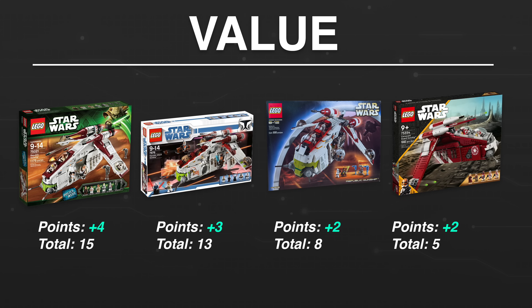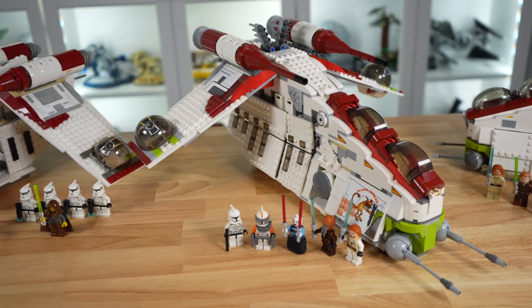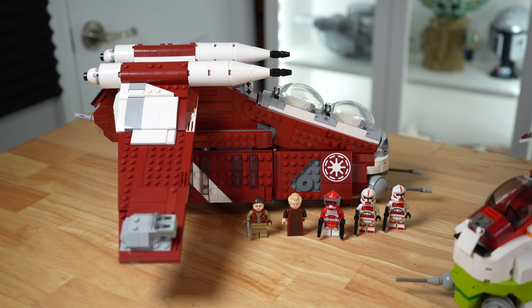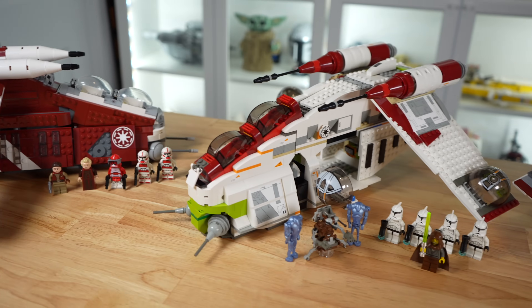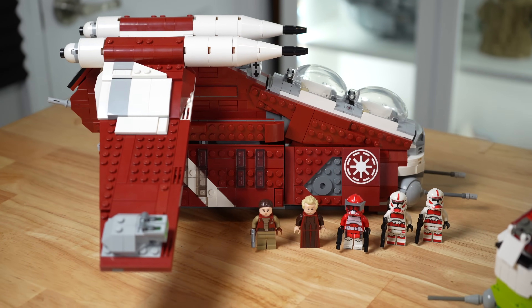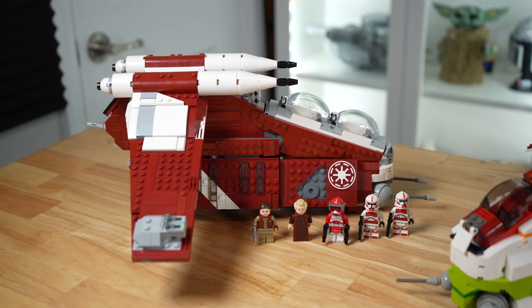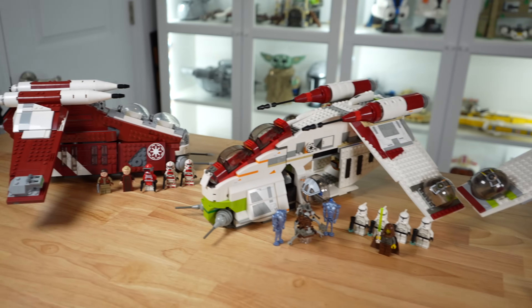It's unfortunate that LEGO is not providing better value today for your money than they did in the past. When it comes to how I would personally rank these sets from worst to first, I think the order is pretty obvious: the new gunship just doesn't deliver. It's undersized, it's overpriced, the figures are poor quality, and it's inaccurate in more places than not. The coolest thing it has going for it is its color scheme — it really does have a dope color scheme — but they had to make too many compromises to make it so small.